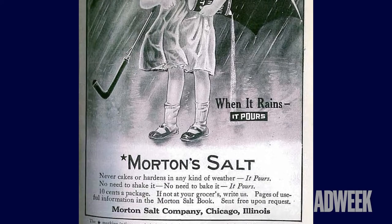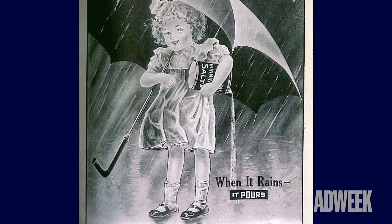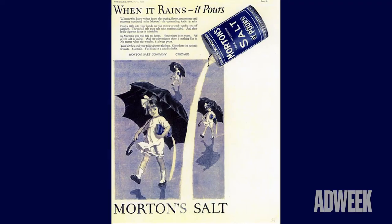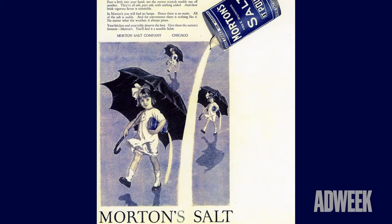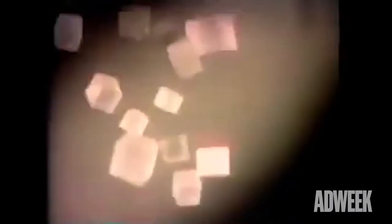The Morton Salt Girl was actually the agency's backup idea. The premise was simple — a little girl walking through the rain while pouring a canister of Morton Salt. At the time, this was a big deal because salt would clump in humid conditions, such as the one depicted in the ad. But Morton Salt had created the first free-flowing salt in 1911 by adding an anti-caking agent to its product.